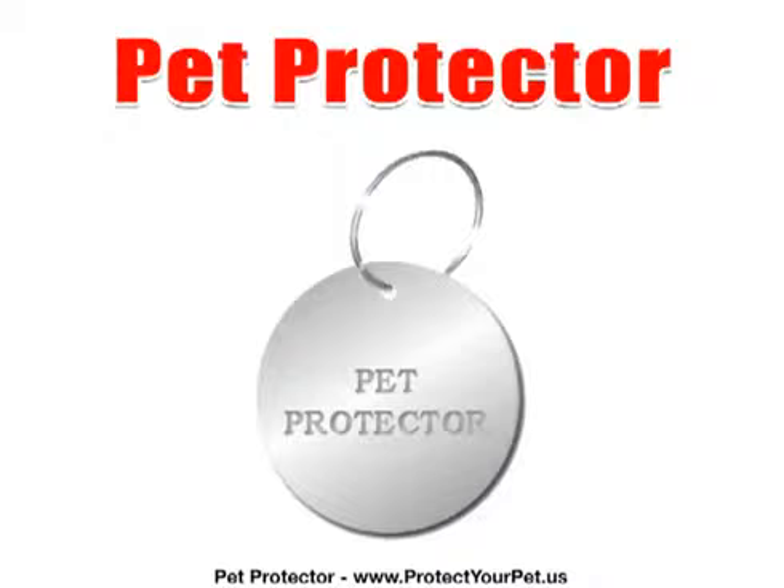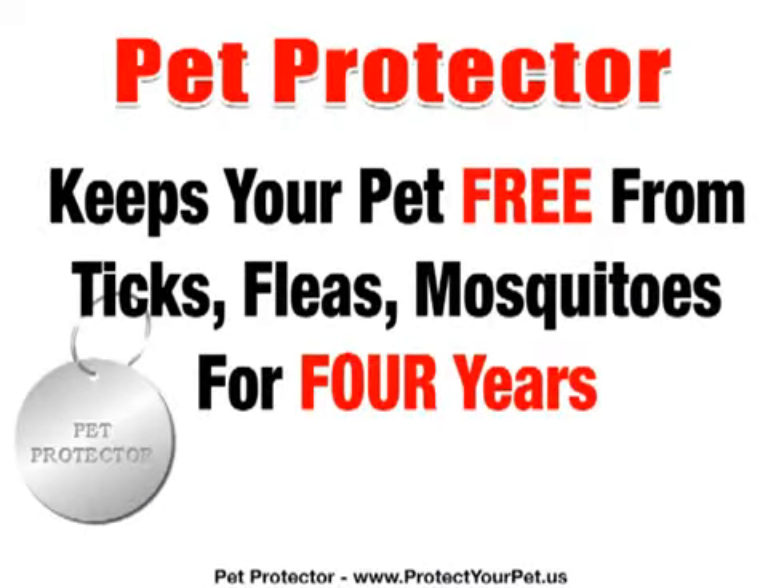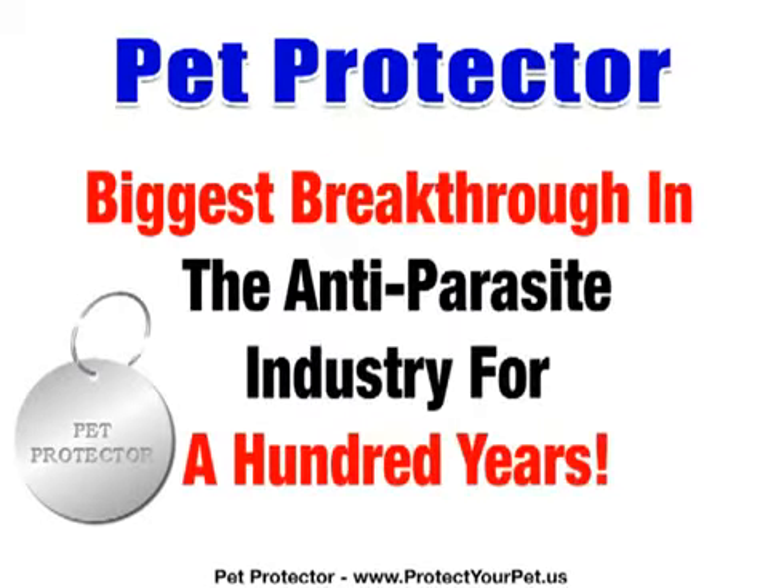The Pet Protector improves the pet's blood circulation and the immune system. You put it on the pet's collar and forget about ticks and fleas bothering your pet for the next four years. There are no side effects and you can put it on any age animal, even newborn pups or kittens. The Pet Protector is without doubt the biggest breakthrough in the anti-parasite industry for a hundred years.